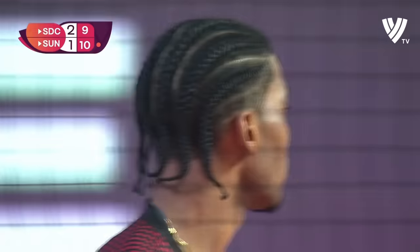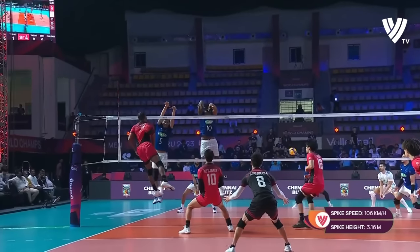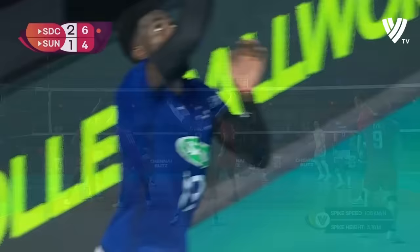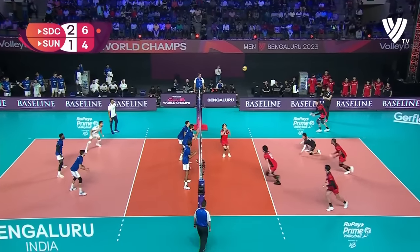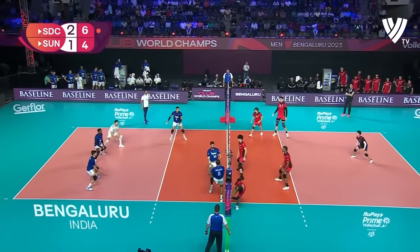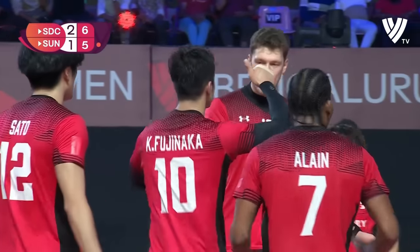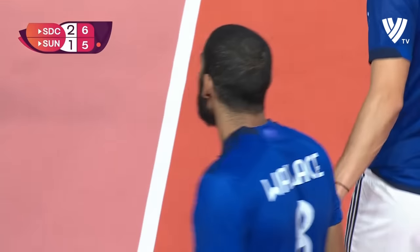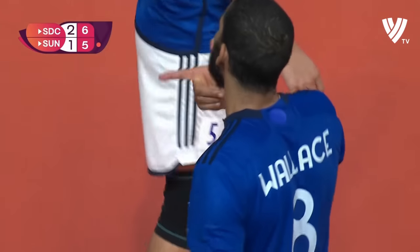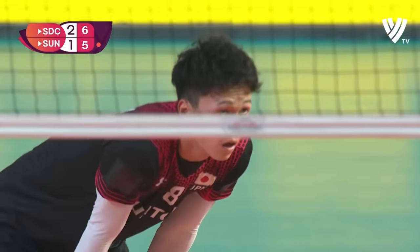Honestly, this match-up between Alan and Lopez — it's anything you can hit, I can hit harder. And they're certainly trying to outdo each other. In sport, amnesia is a good thing. Quickly forget what went wrong — you absolutely have to forget that. You can't change it. Volleyball's all about controlling the controllables. If you can control the situation, you've got to do your utmost to do it. If you can't, you have to let it go. That's also a good lesson in life — don't worry about the things you can't control.